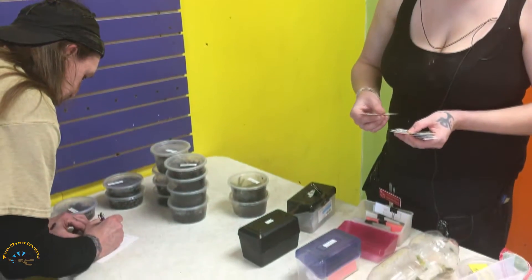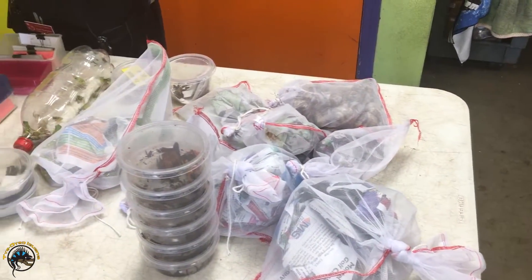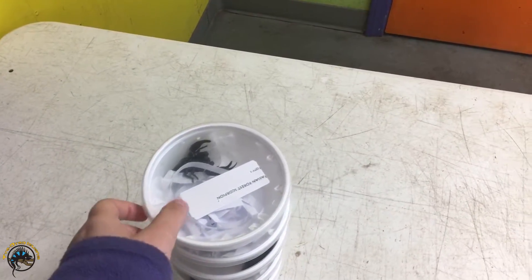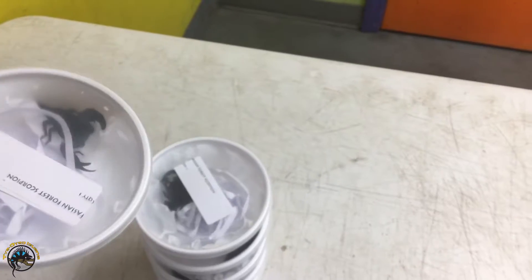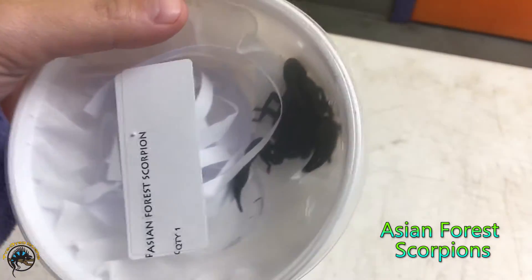Look at all these animals we got in. Holy cow. Let's take a look at the arachnids we've got. It looks like six new Asian forest scorpions.